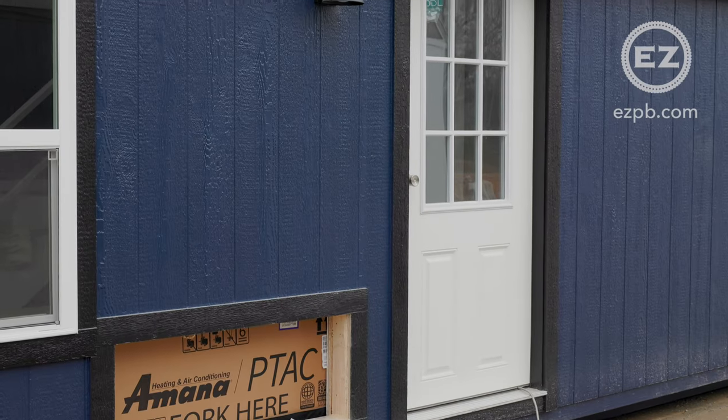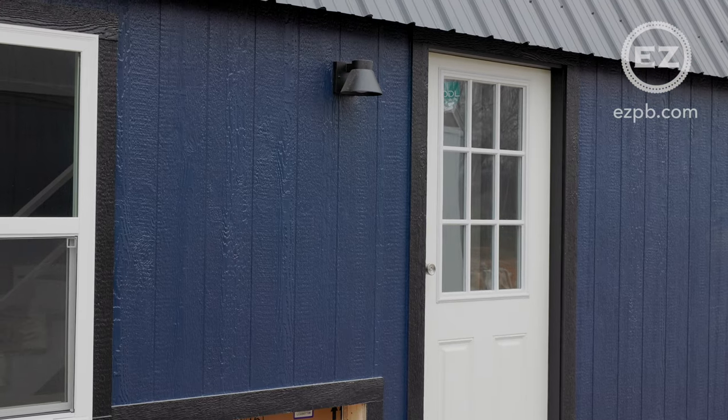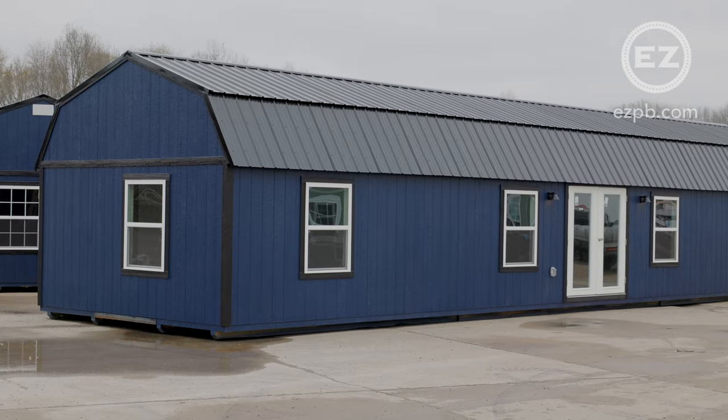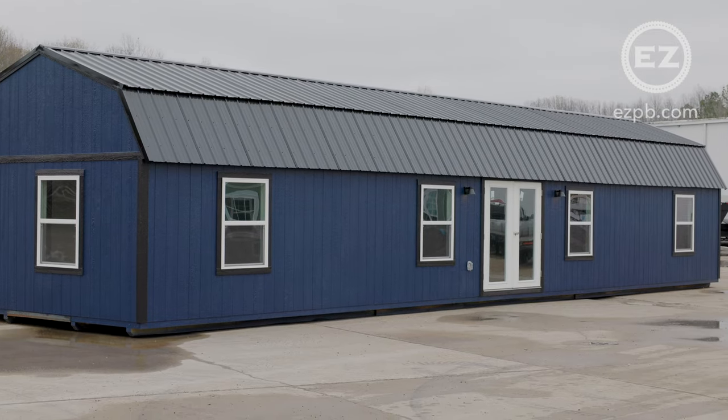The rear of the building has a 3 foot 9 loft door with entry lighting. All of our buildings meet or exceed all international building codes and we back our product with an industry-leading 10 year craftsmanship warranty.